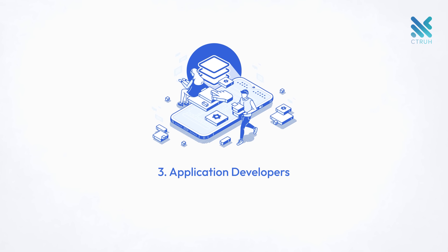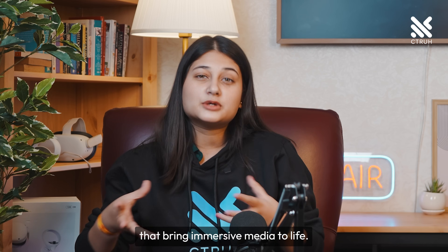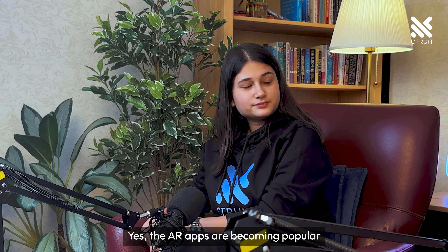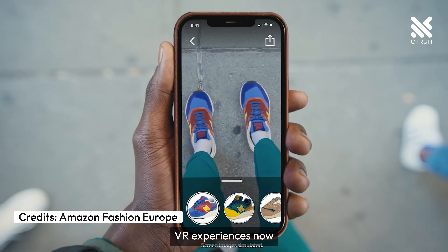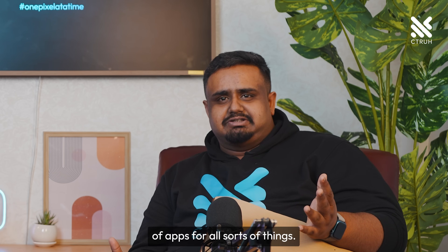Moving on, we have application developers. They are building the apps and software that bring immersive media to life, from gaming to education and even enterprise use cases. AR apps are becoming popular because they're easy to use, and there are now more VR experiences that aren't just for games. It's like making a brand new world of apps for all sorts of things.